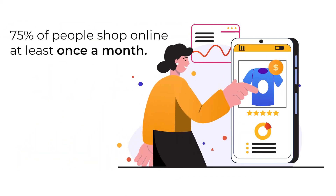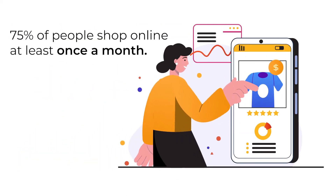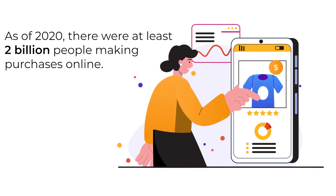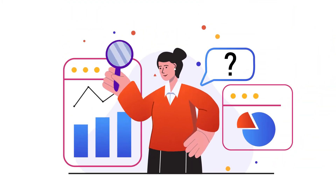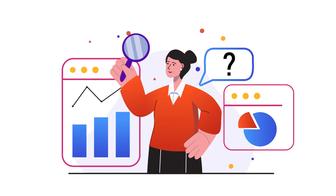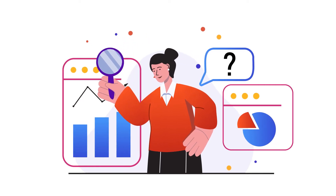And with good reason. 75% of people shop online at least once a month, and as of 2020, there were at least 2 billion people making purchases online. So with stats like that, the last thing you want is to miss out on any new revenue opportunities just because your current payment processor couldn't offer any flexibility.